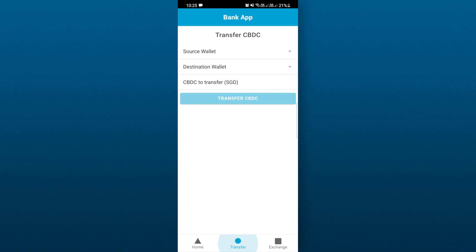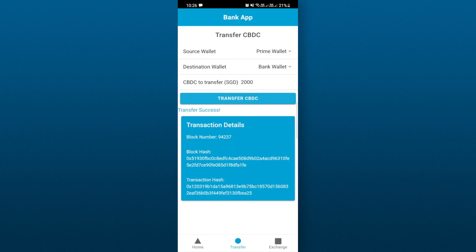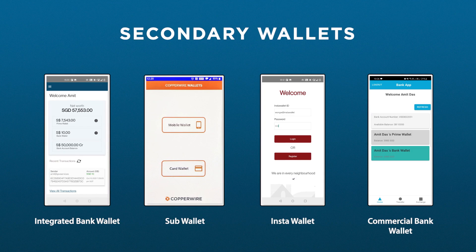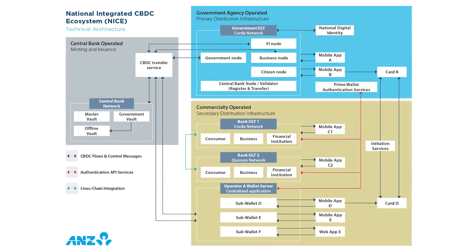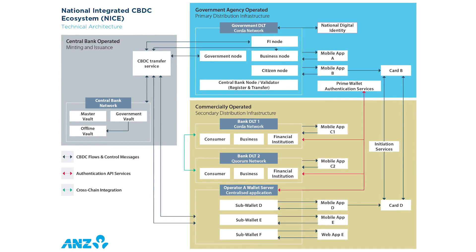Commercial operators can choose their preferred technology without compromising on interoperability. Here we see Ahmet using a secondary wallet on blockchain. Open source technology and open APIs can fulfil integration and value transfers across the end-to-end ecosystem, showcased through four different secondary wallets. A public payment framework like NICE supports extensibility and innovation driven by competition among commercial operators, fostering new ideas, approaches and opportunities for CBDC use.